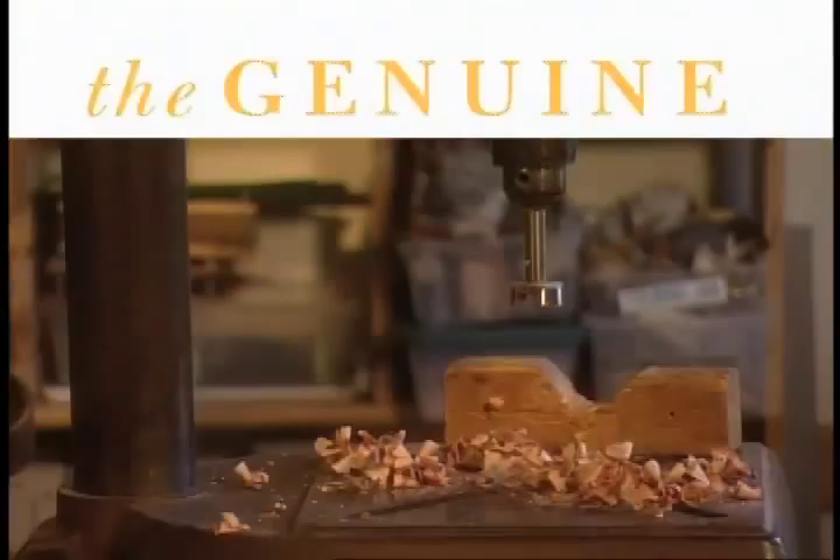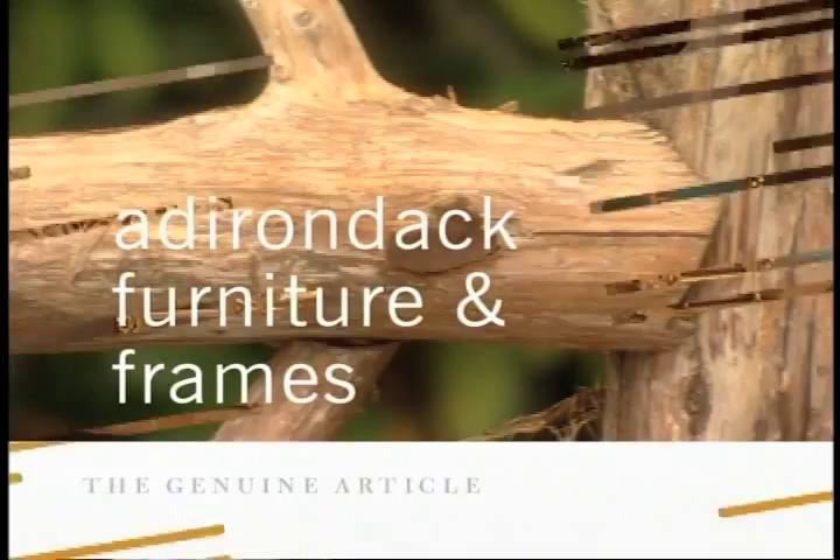The Genuine Article. Looks beyond the label to find information that will save you money and guide you to value.